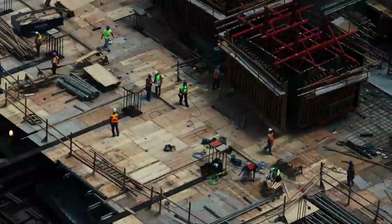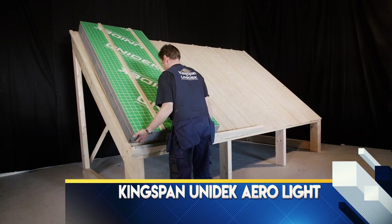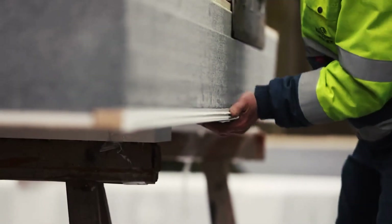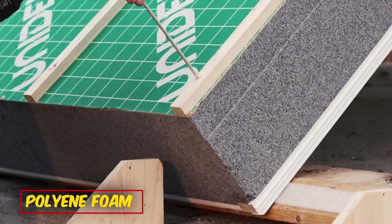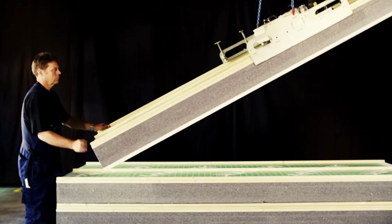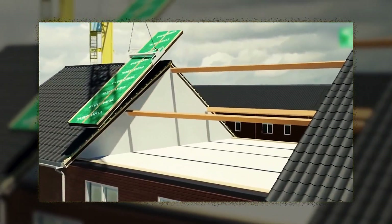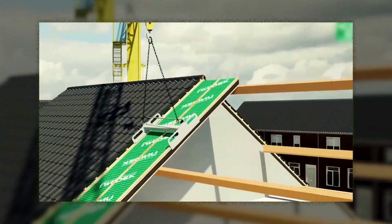The construction industry is undergoing a significant transformation. Take for instance Kingspan Unideck Aerolite panels, which are crafted from a unique foam material rendering them exceptionally lightweight yet robust. Constructed with polyene foam and reinforced with stiffening ribs, these panels redefine simplicity in construction, boasting unmatched versatility and capable of being installed at angles of up to 70 degrees.